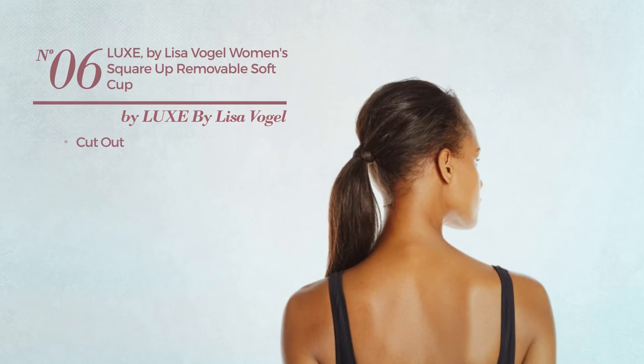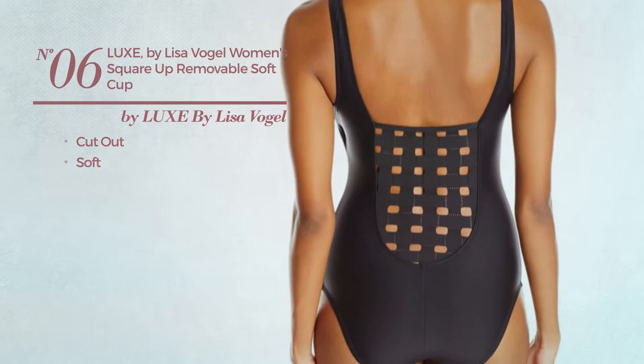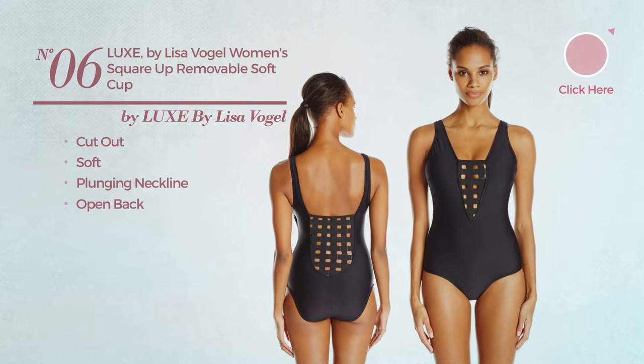Number 6. A Cut-out Swimsuit, crafted from soft material. This swimsuit includes a plunging neckline and open back. Available just in black color.